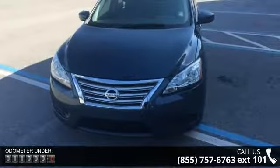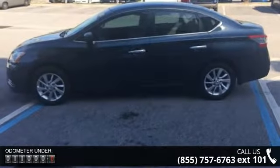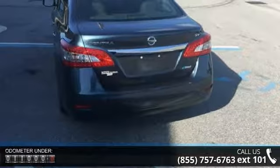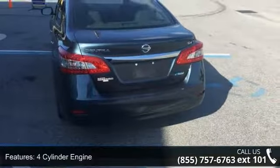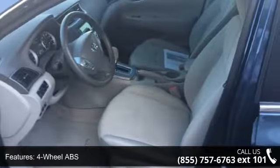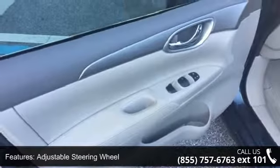Some of the top features included with this vehicle are 4-cylinder engine, 4-wheel ABS, adjustable steering wheel, brake assist, bucket seats, child safety locks, continuously variable transmission, cruise control, driver vanity mirror, and electronic stability control. If you are looking for a solid pre-owned car, this might be the one.